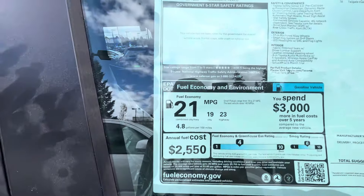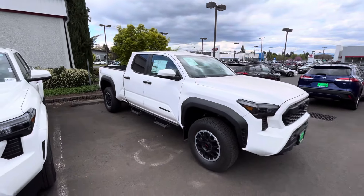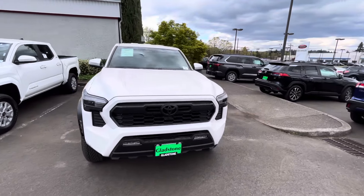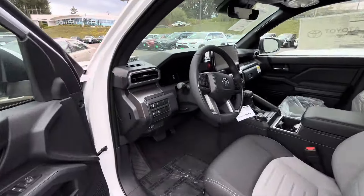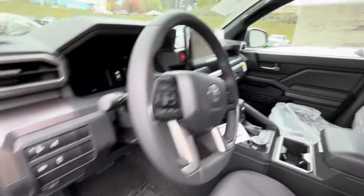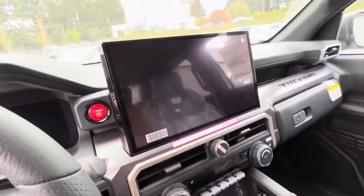The miles per gallon on this is 19 city, 21 combined, 23 highway. I've even been hearing from TFL that they're getting close to 26 miles to the gallon, so the EPA may have underrated this truck. Let's swing around to the driver's side. I am a little disappointed because I was hoping to see some discounts — this truck just came off the transport with 41 miles on it.